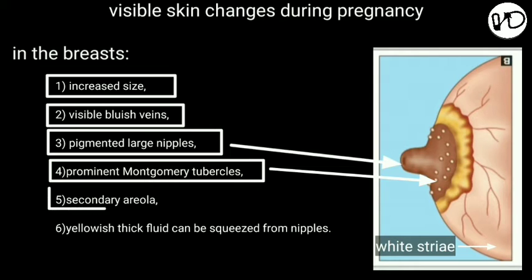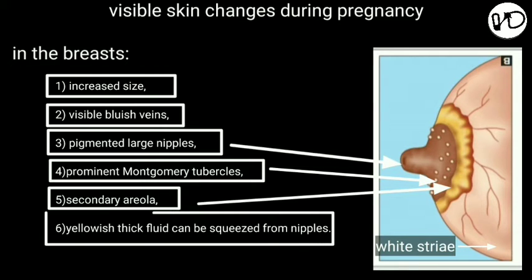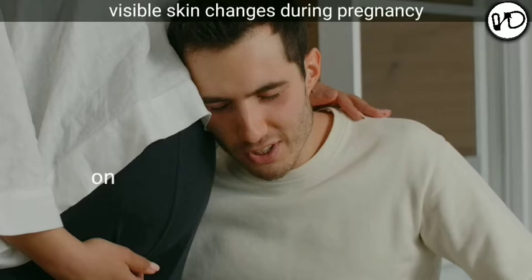An outer zone of less-marked and irregular pigmented area appears in the second trimester and is called the secondary areola. Colostrum can be squeezed out of the breast at about the 12th week, which at first is sticky. Later on, by the 16th week, it becomes thick and yellowish. The demonstration of secretion from the breast of a woman who has never lactated is an important sign of pregnancy. In later months, colostrum may be expressed from the nipples.